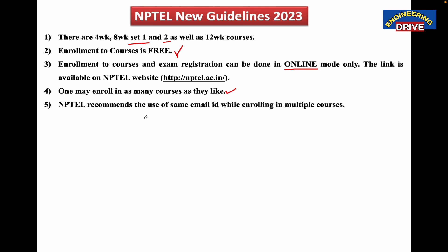NPTEL recommends the use of the same email ID while enrolling in multiple courses — this is a very important point that most people miss. Always use the same email ID. If you register a course in NPTEL, you need one email ID, and NPTEL says to use only one email ID no matter how many courses you are registering. If you register three courses, you must use the same email ID for all three — you cannot use different email IDs for different courses, as that will cause a problem.